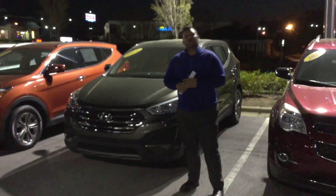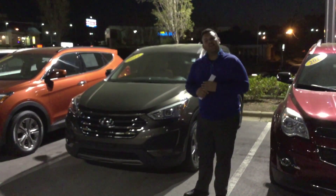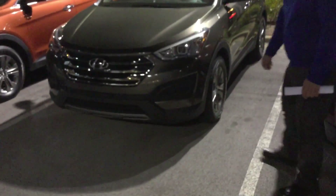Good afternoon, Teresa. This is Adam Eliham here with Tamron Hyundai. I want to talk to you about your interest in the beautiful 2014 Hyundai Santa Fe Sport.